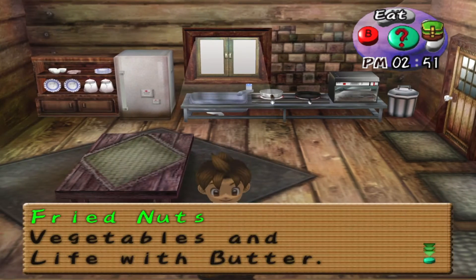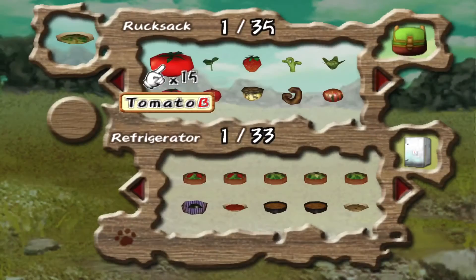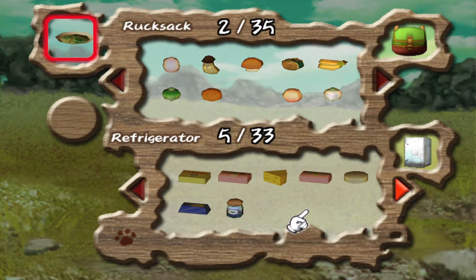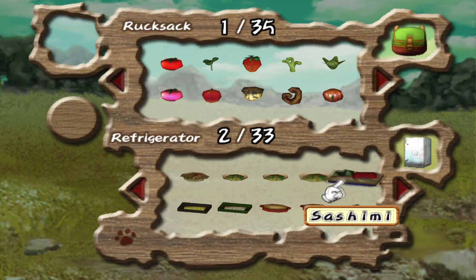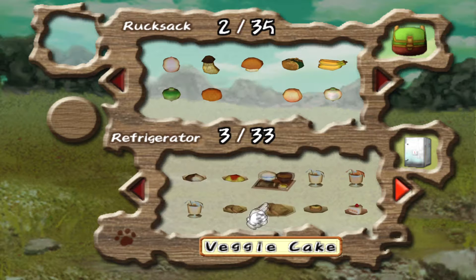Fried nuts! Vegetables and life with butter. So we gave these vegetables life with our life plant. That's another one of these recipes done. That's actually quite a hard one to make because you need a very specific hybrid crop, so that one is a bit of a pain to create. I'm glad I managed to make that one.